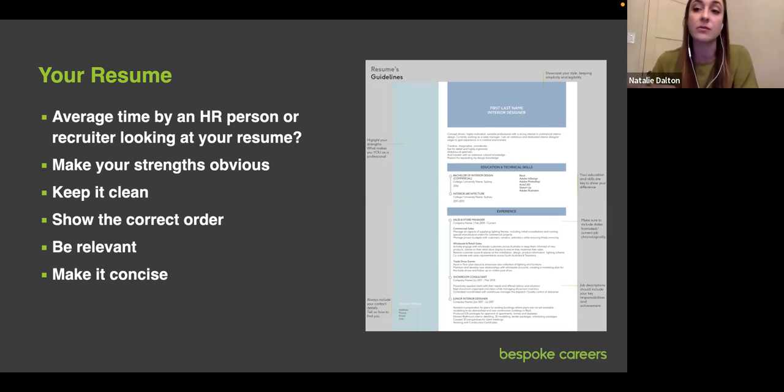The most common mistake we see in resumes is just a list of responsibilities — essentially a copy-paste of the job description as you received it when you started at a job or internship. What I really hope you take away from this is to focus on value and accomplishments, not just a history.